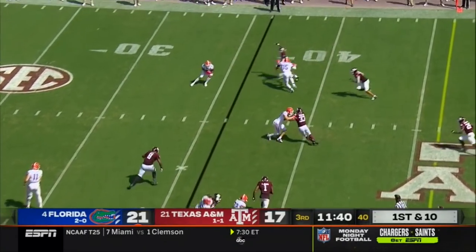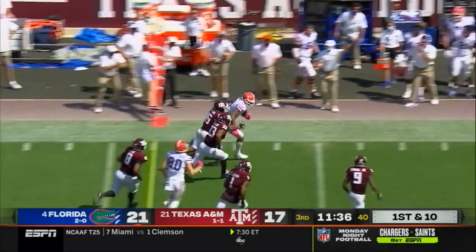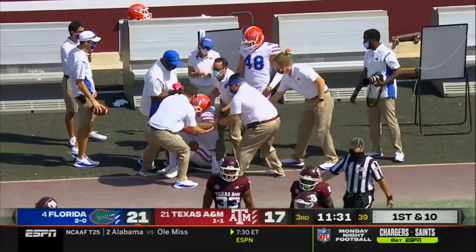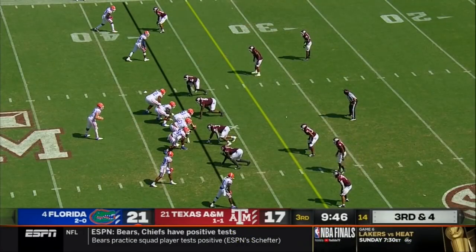First down after the penalty — a wide receiver screen to Grimes. He shakes a defender at the 40, into A&M territory and pushed out of bounds at the 43-yard line. That's a play that should have gained about five yards. That's a game-changing penalty, perhaps.